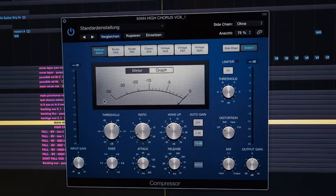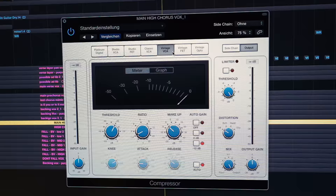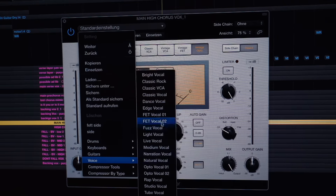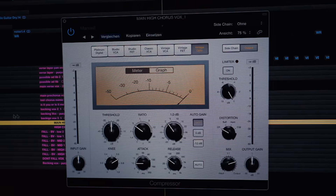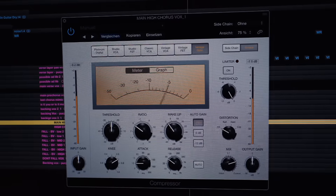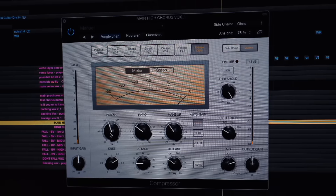I usually first apply compression. To explain quickly what it does: it basically lowers the louder parts of the voice and then makes everything loud again, so at the end the quiet parts are as loud as the loud ones — just to get everything more uniform. If the singer is singing something a little bit more quietly, it gets to the same loudness as the rest. Most of the time I'm using the Logic compressor; it can emulate a lot of classic compressors and has a lot of nice presets as a good starting point. But for this vocal I will set everything myself.